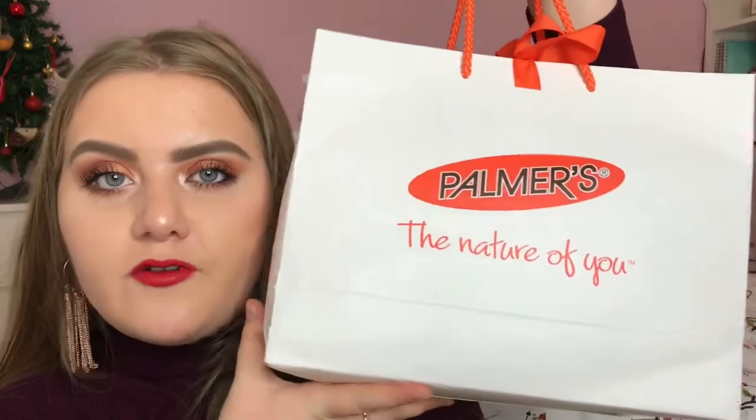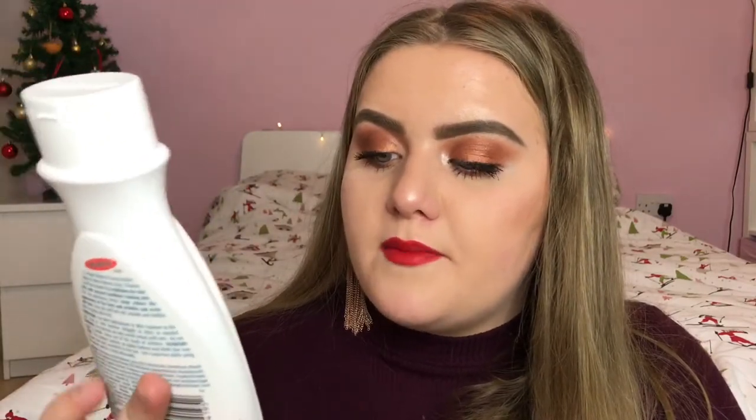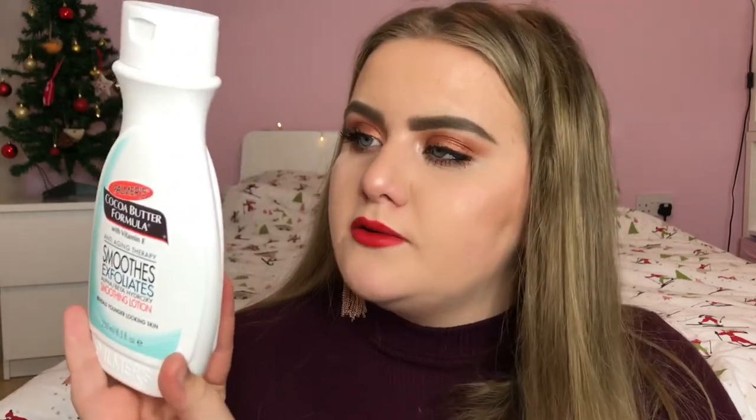Next I have this bag from Palmer's, which is definitely one of my favourite recently discovered brands. I only discovered them this year and I really love them — they produce some really lovely products. They sent me a little selection to try. The first thing is the Cocoa Butter Formula Anti-Aging Therapy Smoothing Lotion with alpha beta hydroxy acids, cocoa butter, vitamin E and shea butter. It's supposed to be good if you suffer from KP — that bumpy skin on legs and arms — which I actually have. It smells really clean and fresh and I'm going to use it after my shower.